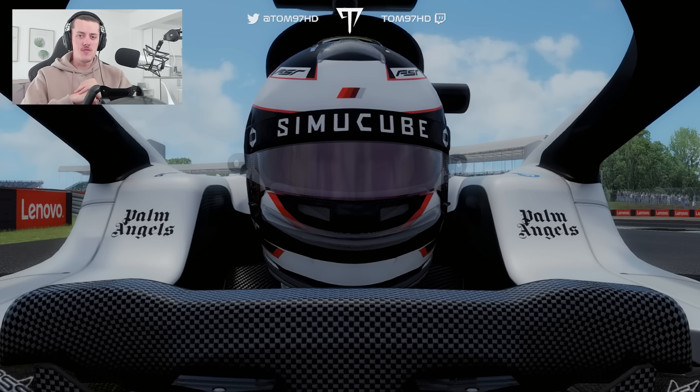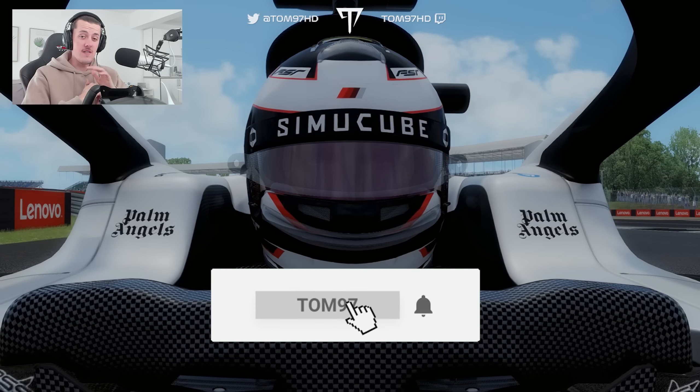We're currently halfway through the new car reveals for the new F1 2023 season, and in this video today we are going to showcase those five cars so far.